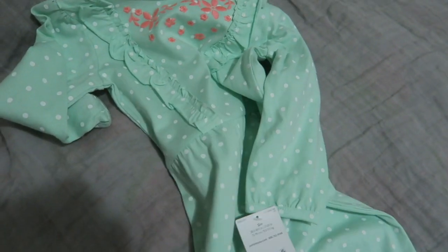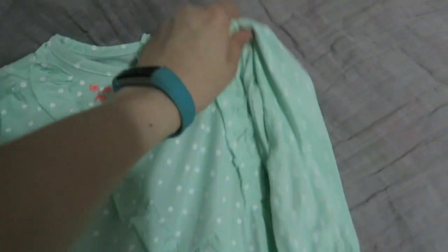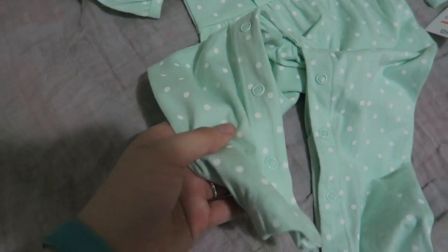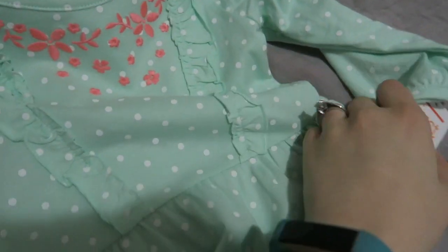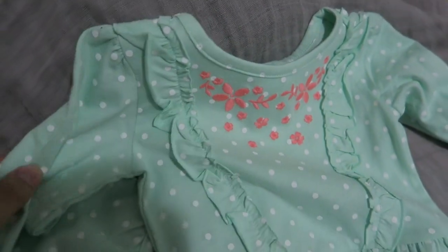Then I got her this long-sleeved, long-legged romper. I don't know what to call it because it's not like a non-footed sleeper, but it's similar to a non-footed sleeper. This is by Just When You Buy Carter's — it's really cute.